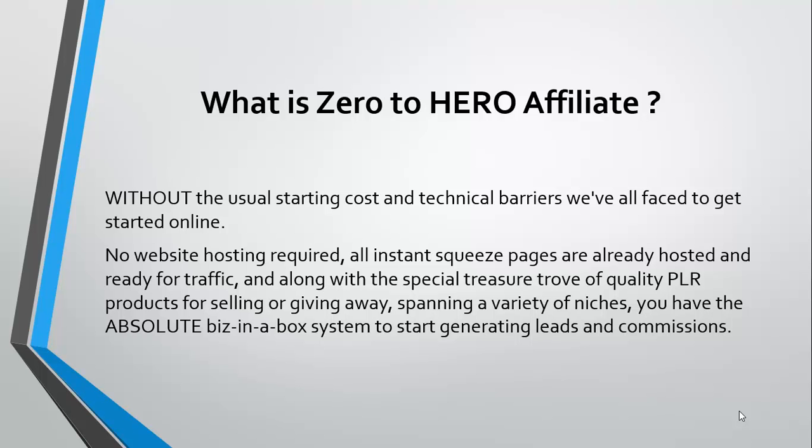You add all of this together and you have an absolute business-in-a-box system which can start generating leads and commissions instantly.